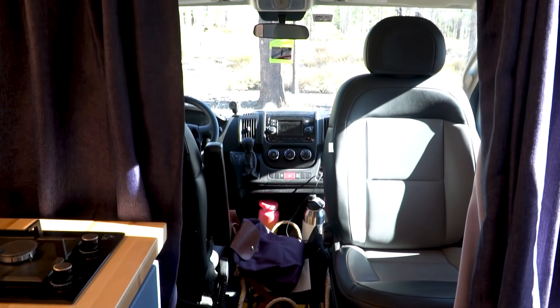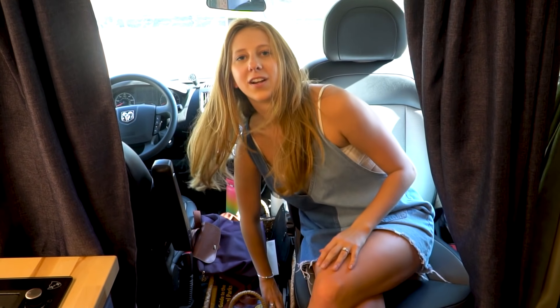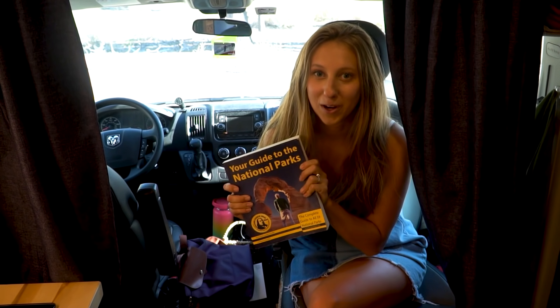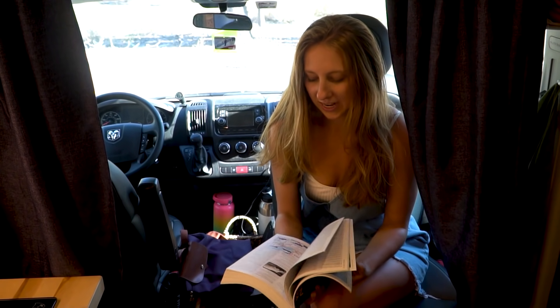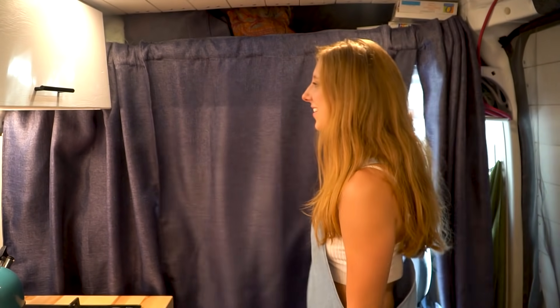Up here we have our swivel seat that can swivel around so that when we're hanging out in the van, we have an extra seating spot. We also have a shelving unit up here which provides a lot of extra storage. One simple thing we added that has proved to be very beneficial is this basket in the middle of both seats. We throw a lot of things in there while we're driving, like snacks, cameras, books — this has been our lifeline throughout our national park road trip. We also have these curtains so that when we're sleeping, we don't have any peeping toms looking in.